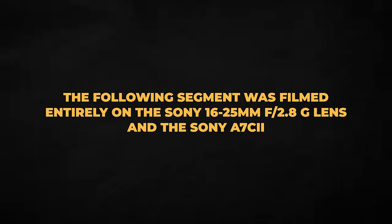The following segment was filmed entirely on the Sony 16-25mm f2.8G lens and the Sony a7C Mark II.